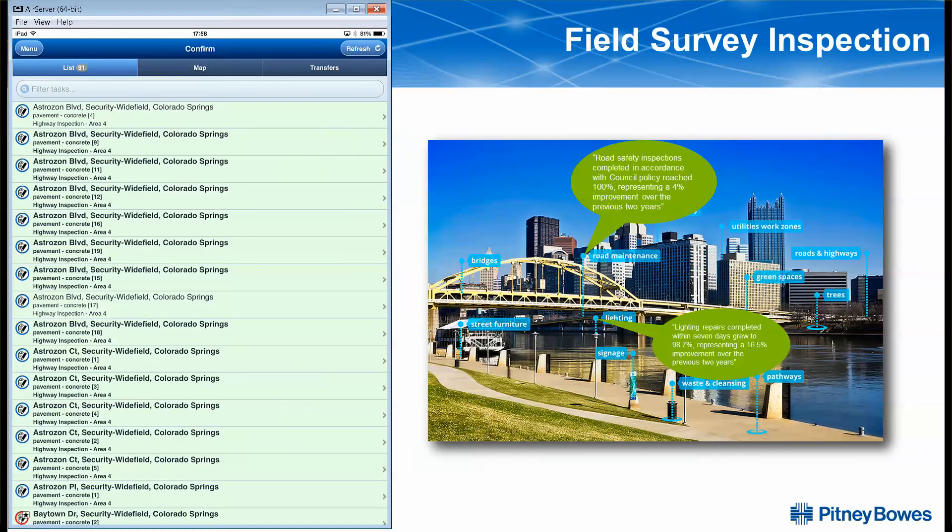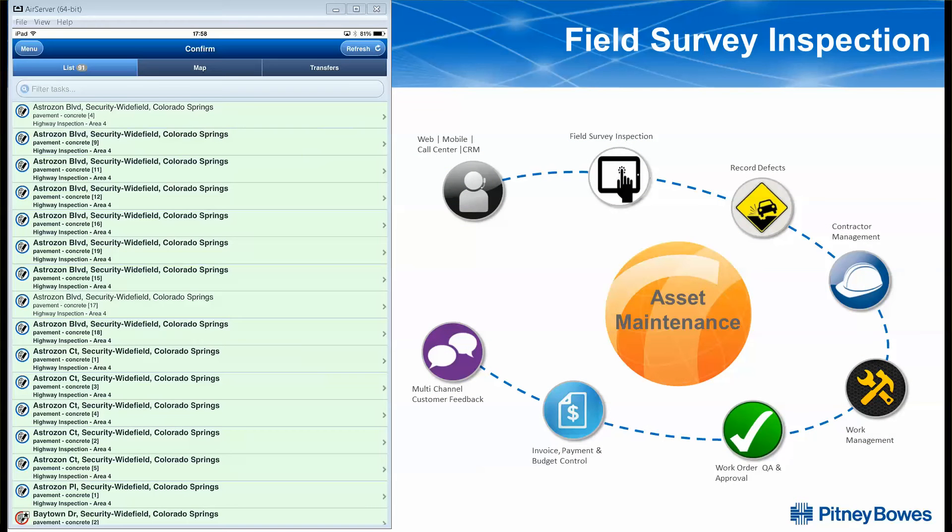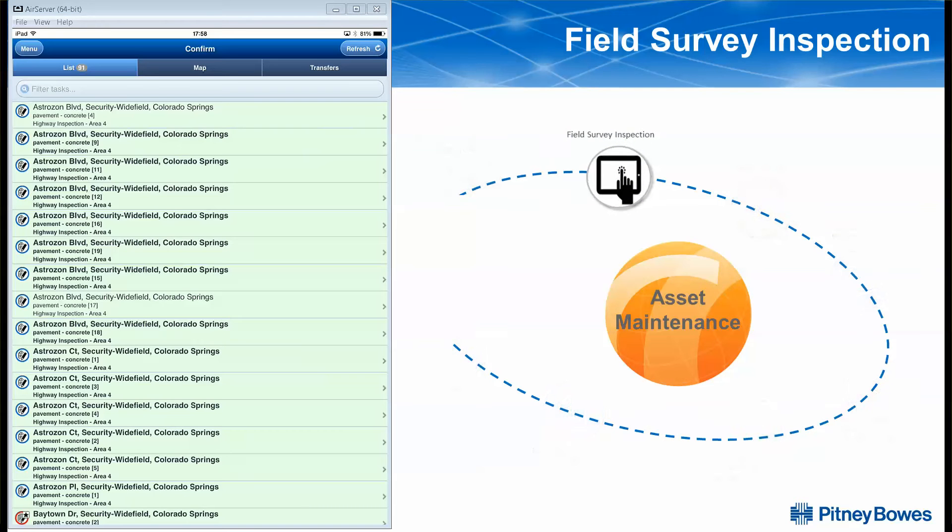It is a proven solution built on worldwide best practices used by public sector agencies and their field service teams, contractors and partners, as well as citizens. Today, I'm going to introduce you to one of the basic concepts of CONFIRM: performing a condition survey of assets in the field.